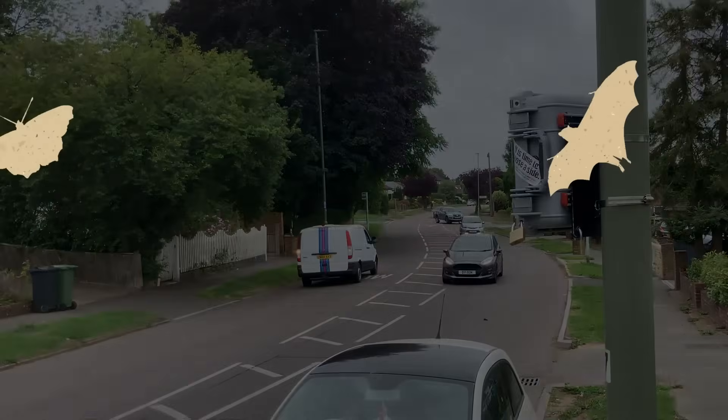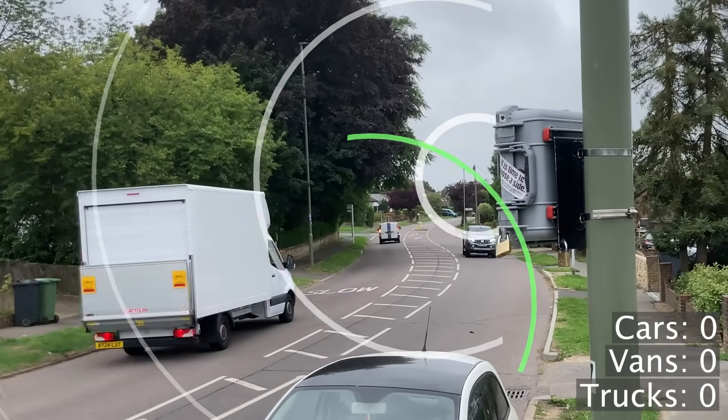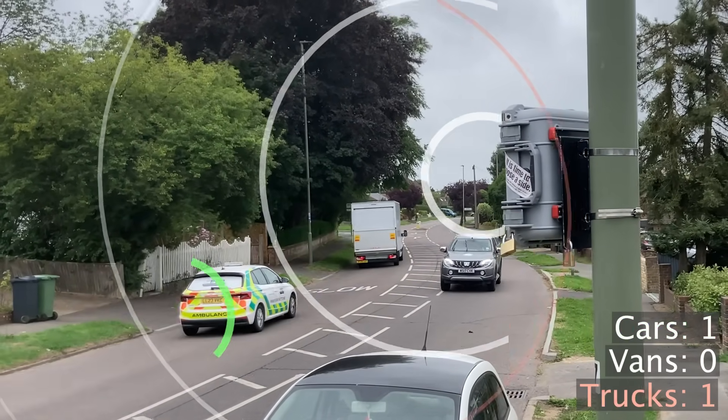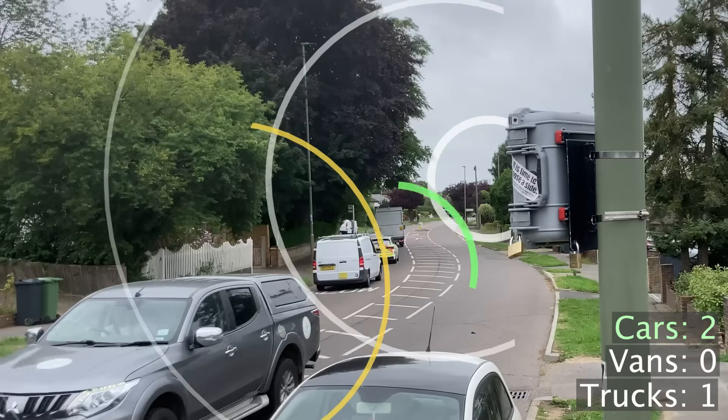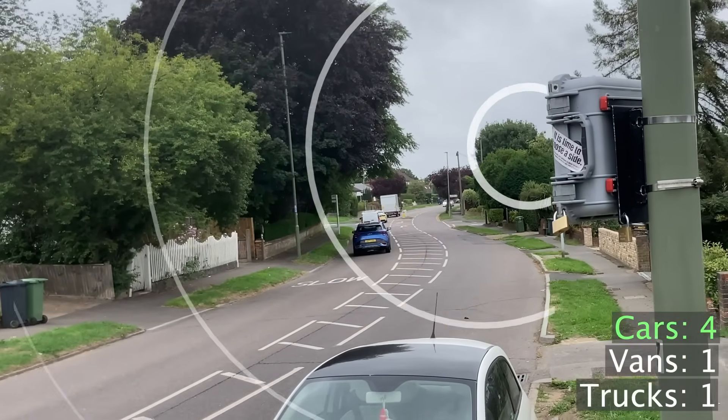It works a bit like a bat's echolocation, sending out short bursts of radio energy, then analysing the reflections to figure out what's moving, how big it is, and how fast. That means it can count cars, vans, trucks, and cyclists all separately.